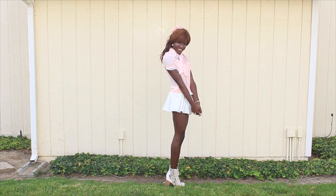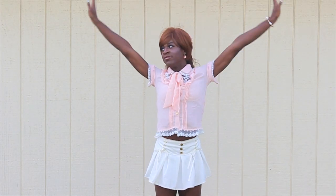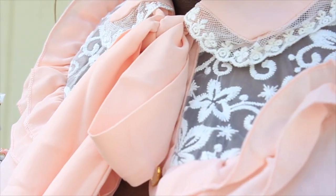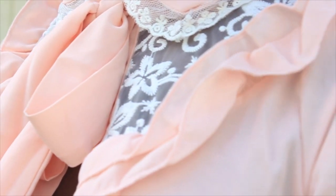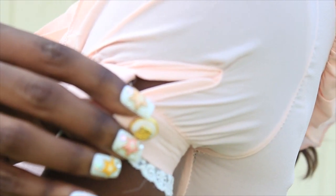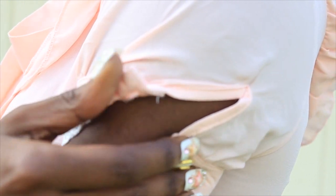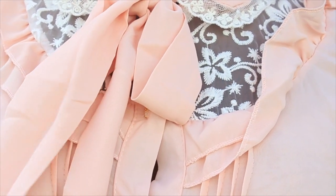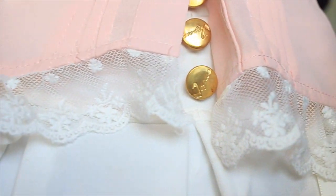Now one of my favorite pieces — this pink peach chiffon shirt. I love it so much: I love the see-through lace paneling, I love the lace on the collar, and I love how it flows in the wind. The only thing is it doesn't fit around my arms so I can't button it up, and the buttons at the top leave a little opening at my chest. But this lace paneling on the bottom is awesome.